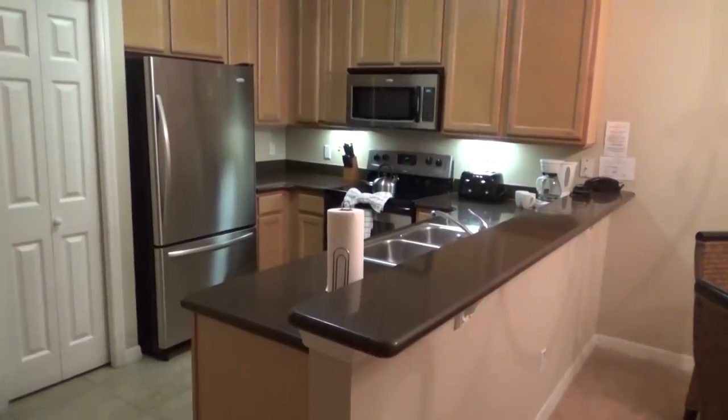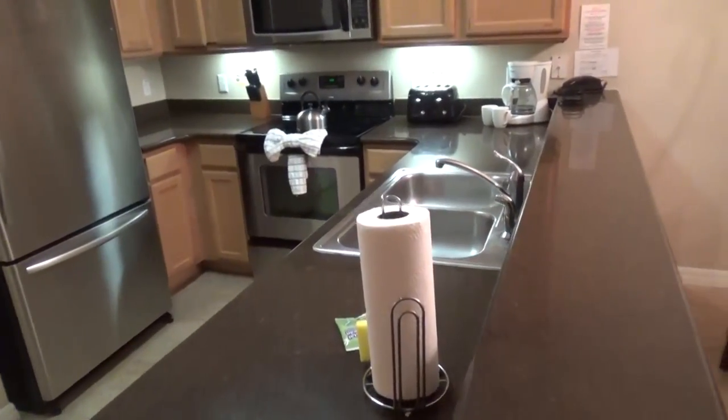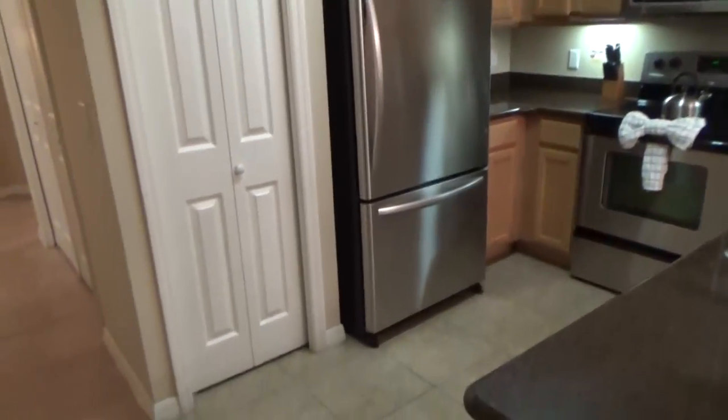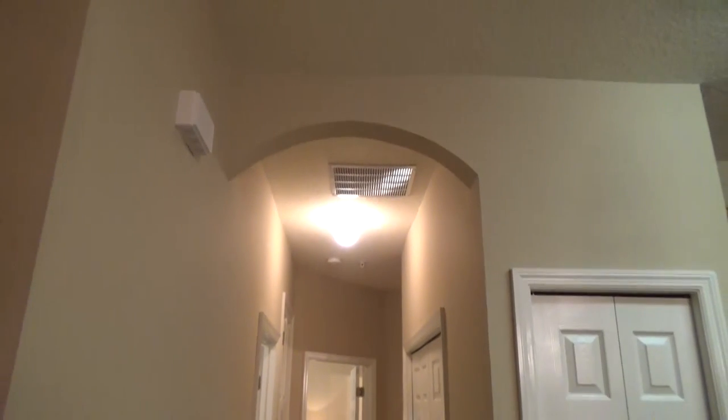And then over here we have the kitchen, which is actually bigger than the kitchen I have at home, so I'm liking that amount of space. This kitchen includes plates, cups, bowls, utensils, pots to cook in, and a pantry. This is really nice since we're planning on staying over a week.